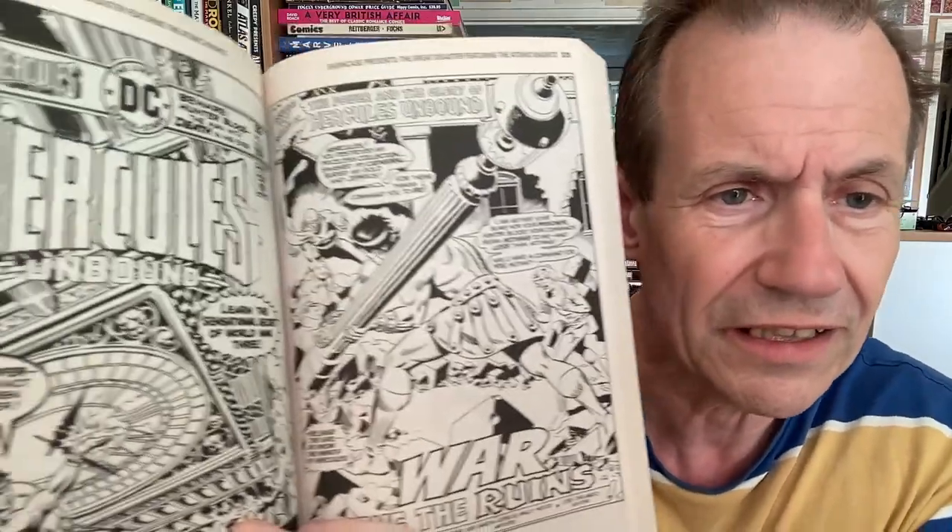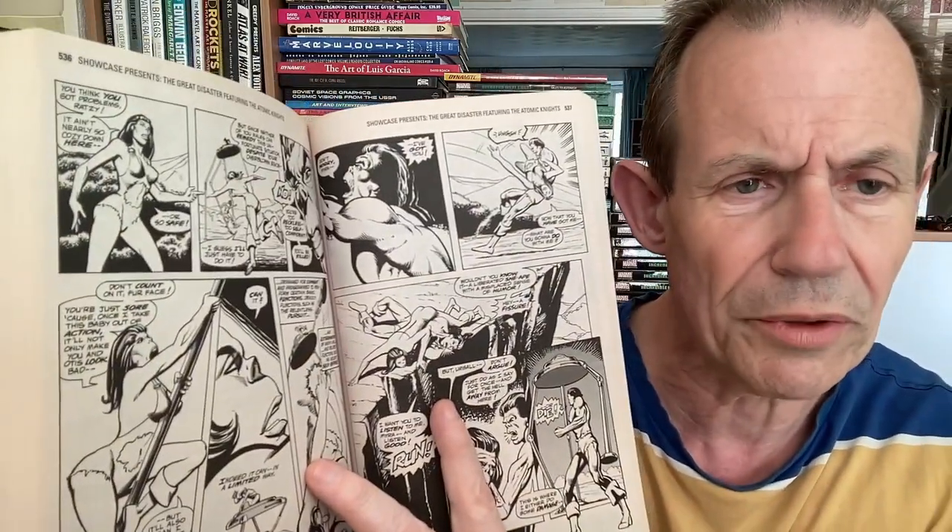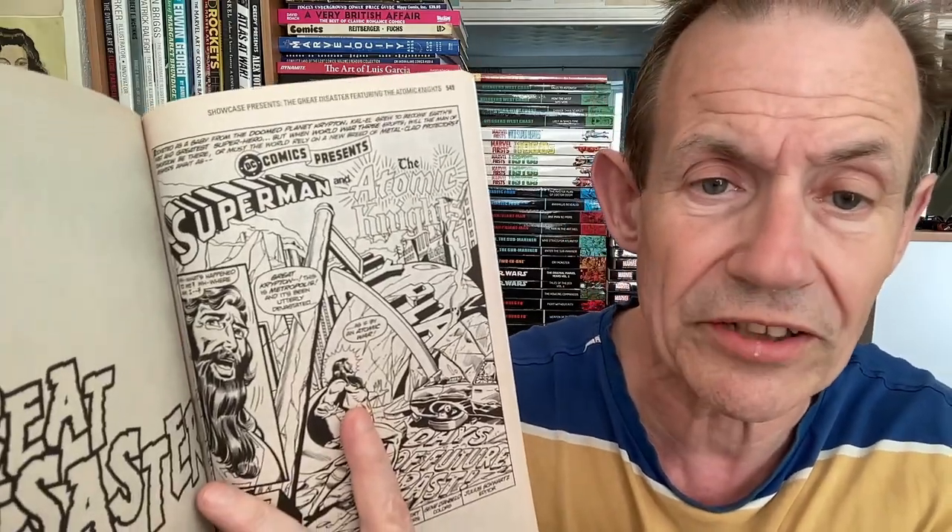The Hercules Unbound section features more Wally Wood art, and I think there might be a colour collection of Hercules Unbound available. You've also got Tales of the Great Disaster and Superman and the Atomic Knights. The collection ends with something titled 'Days of Future Past' — which sounds a bit like another title. There's quite a lot packed into this one, which is one of the reasons I picked it up.